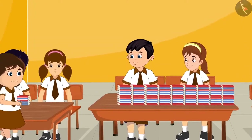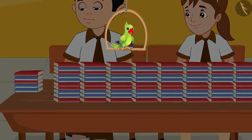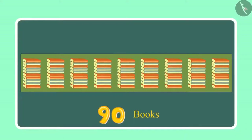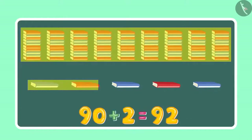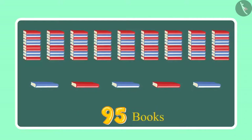After some time, Neha gave 5 more books to Chotu and Aarti. So, children, can you tell me how many books they have with them now? Come on, let us see. Initially they had 90 books and later they got 5 more books. So, which makes it 91, 92, 93, 94, 95. So, this means they have 95 books in total.